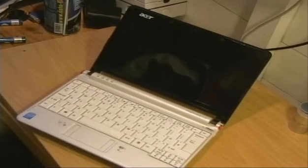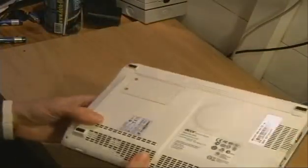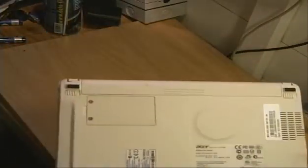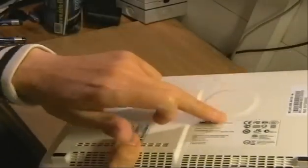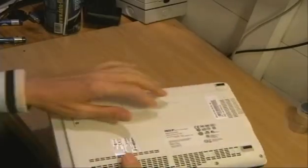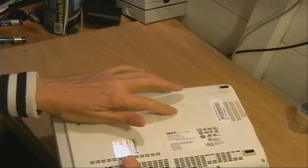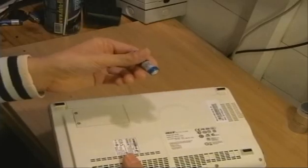I call it the tap and blow technique, which sounds a little bit rude but I can assure you it's perfectly clean. What you need to do is turn your Acer Aspire One over, and you can just make out here a very raised circular section on the back of your laptop — that's actually where the fan is situated.